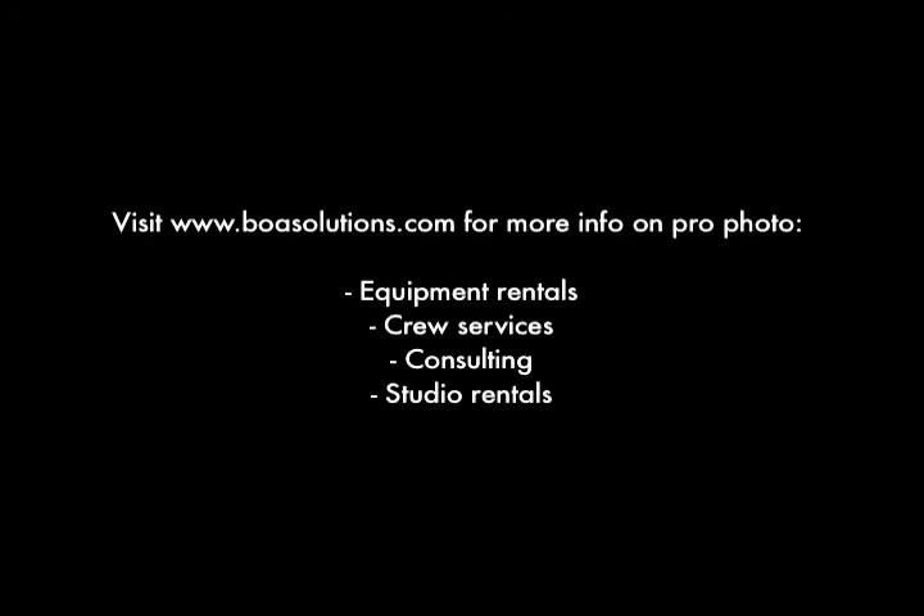Thanks for watching and stay tuned for more innovative solutions only from BOA Solutions — CaptureTech Photography Equipment Rentals, Photo Crew Services, Consulting, and BOA Studios, providing an attractive balance between size, features, included equipment, and price.